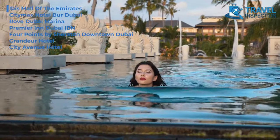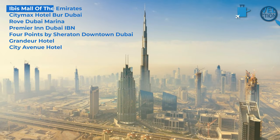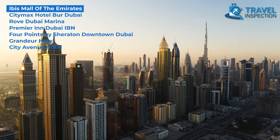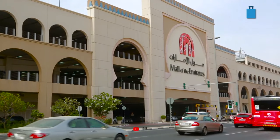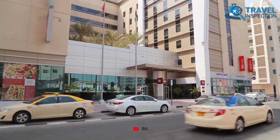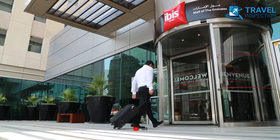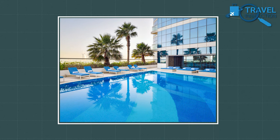Imagine dipping in the pool or relaxing on the sun loungers while enjoying the views of the Dubai skyline. Think how hard this mesmerizing view can be on the wallet. But Ibis Mall of the Emirates can make it a bit easier, as it's considered an affordable hotel in expensive Dubai. One special feature of this hotel is its rooftop swimming pool which offers stunning views.